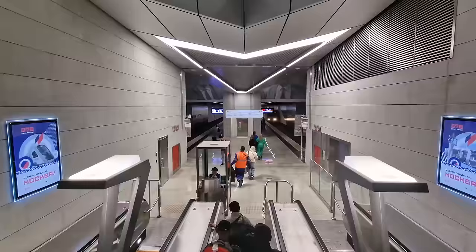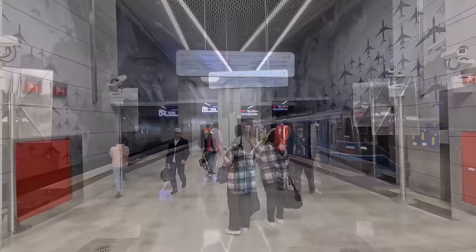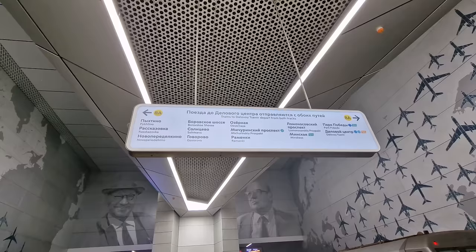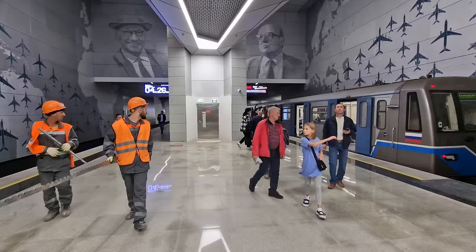Here we are on the platform of Airport Vnukovo station — how exciting! One thing I want to point out: when you come down to the platform they have a sign with the different stations along the line. Being that this is the last station, there is no end stop on either side. So you can literally get on either side of the platform and the train will go back towards the city. Whichever train is pulled up, you can get on and it will head in the city-bound direction.